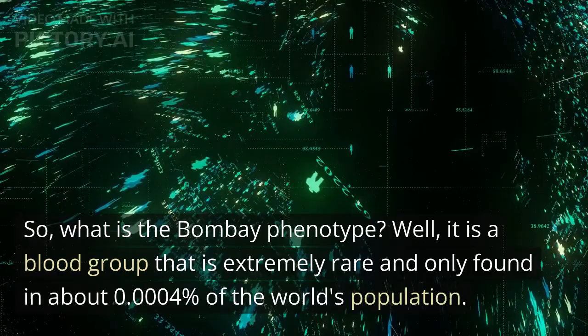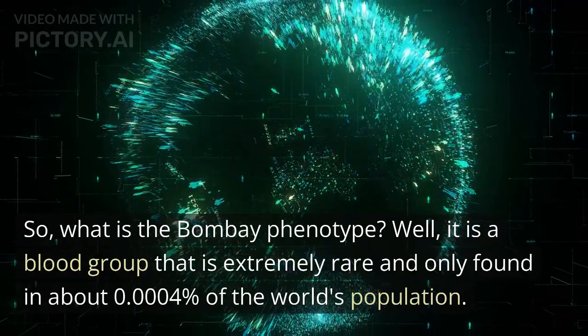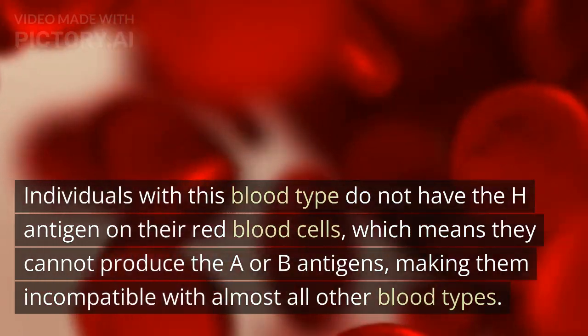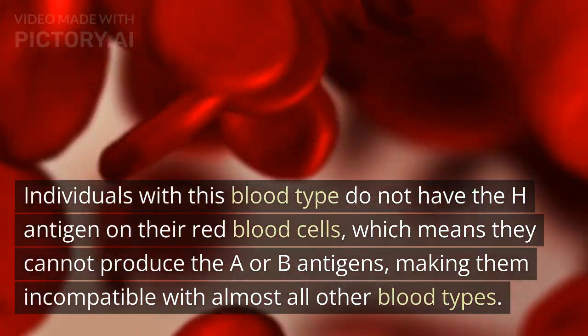It is a blood group that is extremely rare and only found in about 0.0004% of the world's population. Individuals with this blood type do not have the H antigen on their red blood cells, which means they cannot produce the A or B antigens, making them incompatible with almost all other blood types.